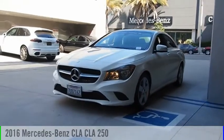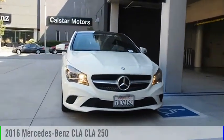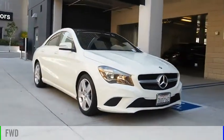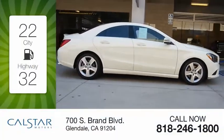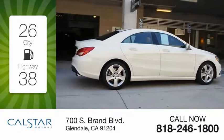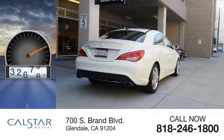Looking for the right vehicle? Check out the 2016 CLA. This vehicle is powered by a front-wheel drive, four-cylinder, 2.0-liter engine. Great fuel efficiency saves you money by requiring fewer trips to the gas station. This vehicle has less than 35,000 miles.